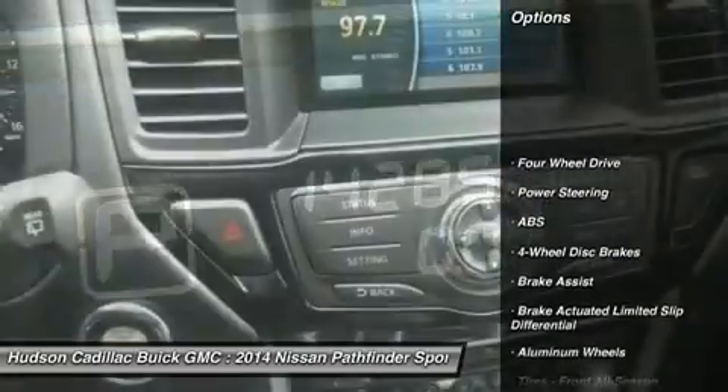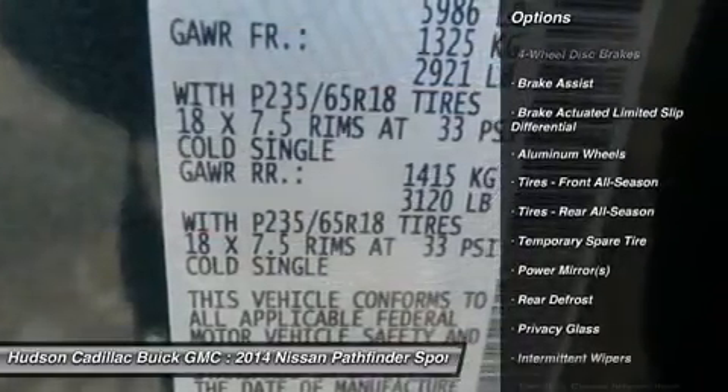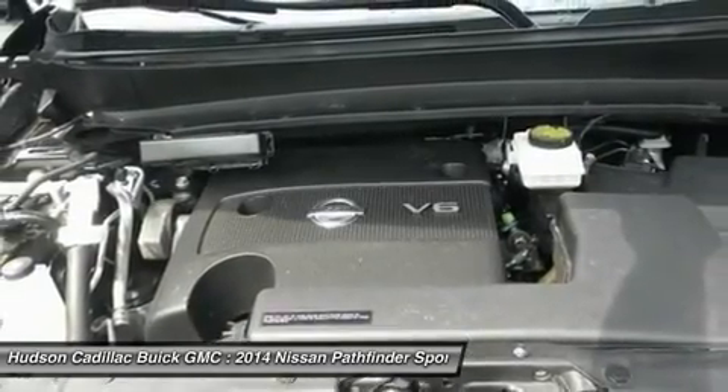Stability control, traction control, anti-lock braking system, steering wheel audio controls, keyless entry, CD changer, power steering, adjustable steering wheel, driver airbag, four-wheel drive.